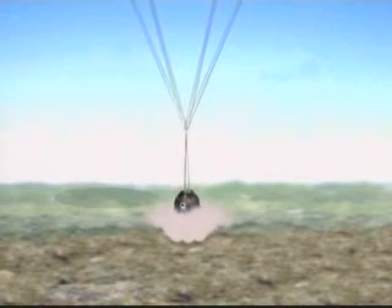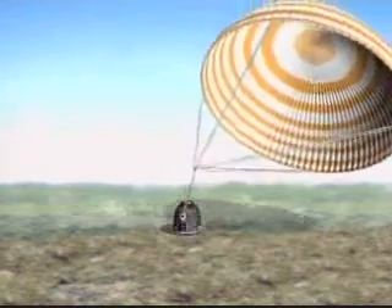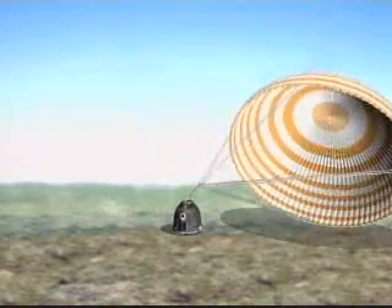As the spacecraft approaches the ground, just a few feet above the ground, jet engines fire, further slowing it, which reduces the impact of the landing on crew members.